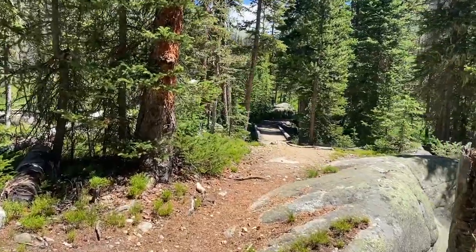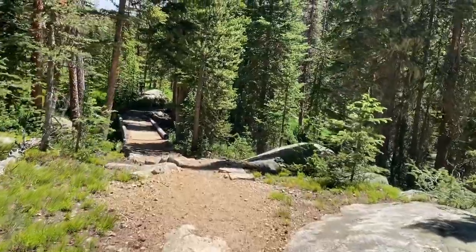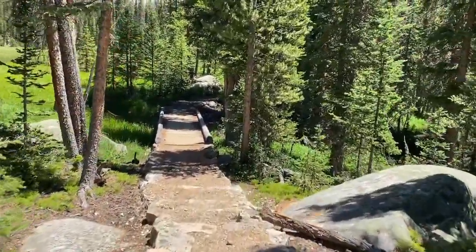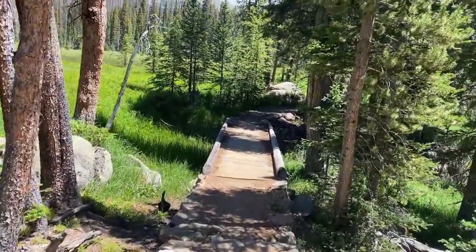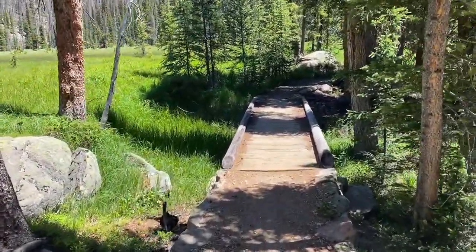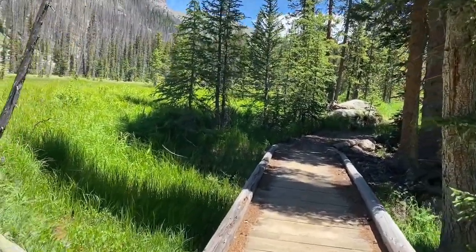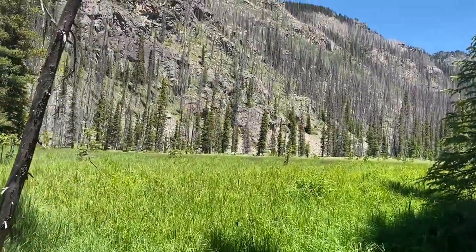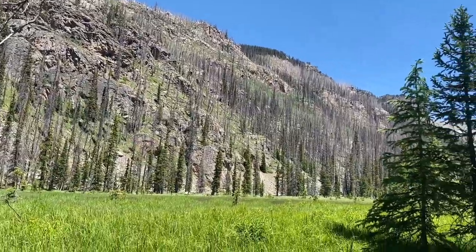I haven't even gotten up into the mountains yet — that'll be mainly tomorrow. But it's just one beautiful thing after another. I'm not far past the falls, you can probably still hear them in the distance, and I've just come across another one of these big fields. This one's kind of boxed in pretty well. It's beautiful.